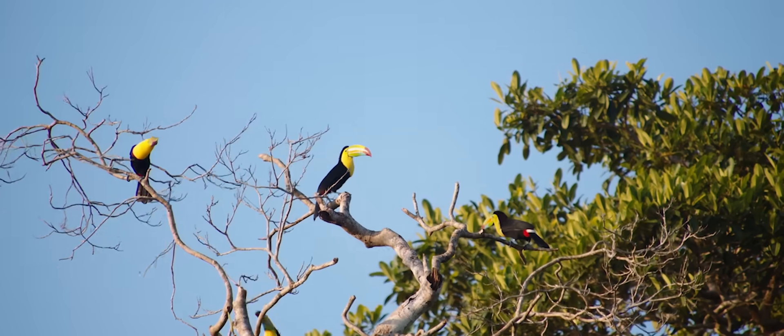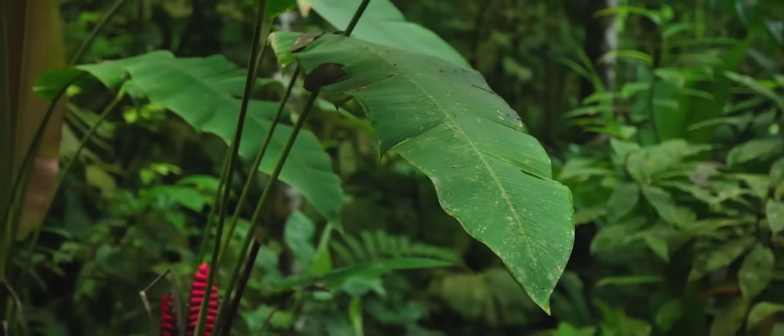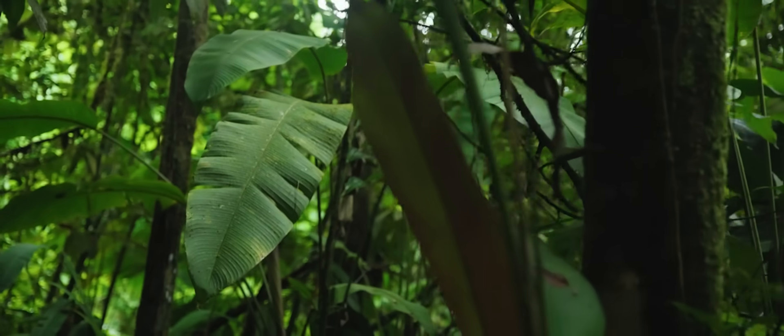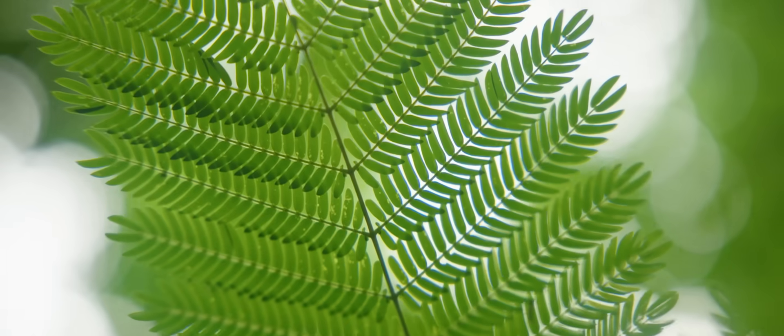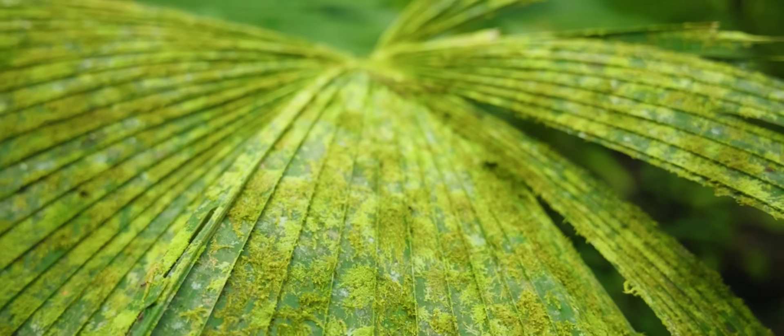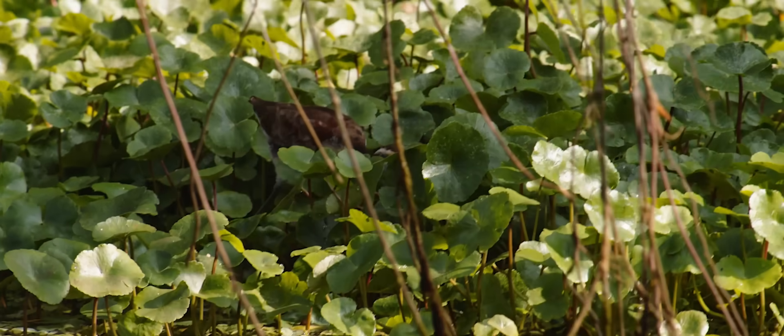Like everything in life, we don't know what we don't measure. So to be able to properly manage biodiversity, we need to be able to account for it. And up to now, it has always been a very manual, time-consuming process. And here, technology plays a role because we can make the process of measuring biodiversity much more efficient.